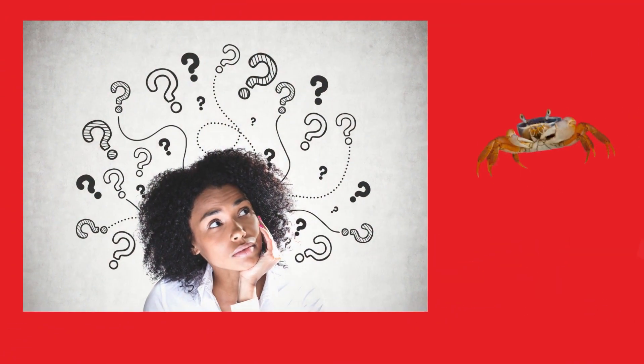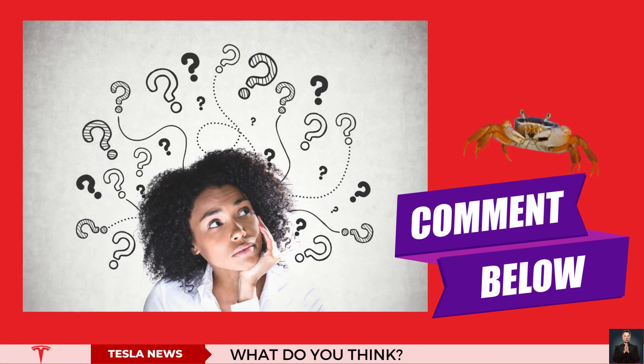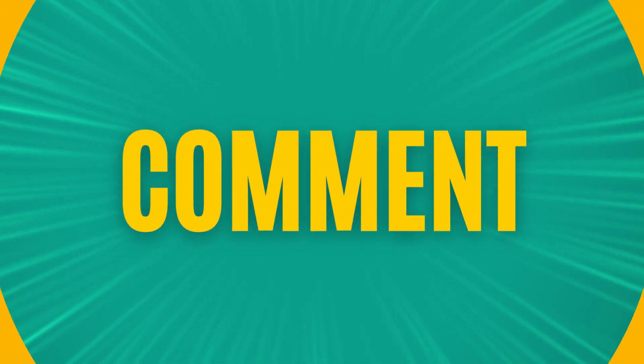So tell us what you think about this crab-like driving. Don't forget to like, subscribe, and share.